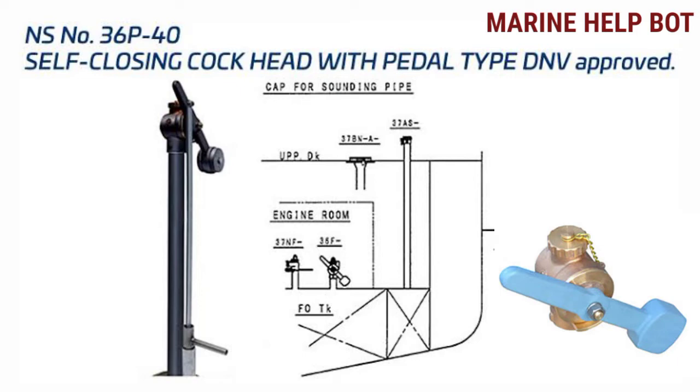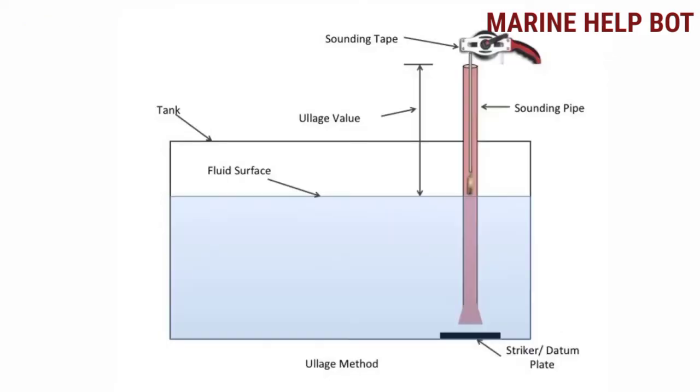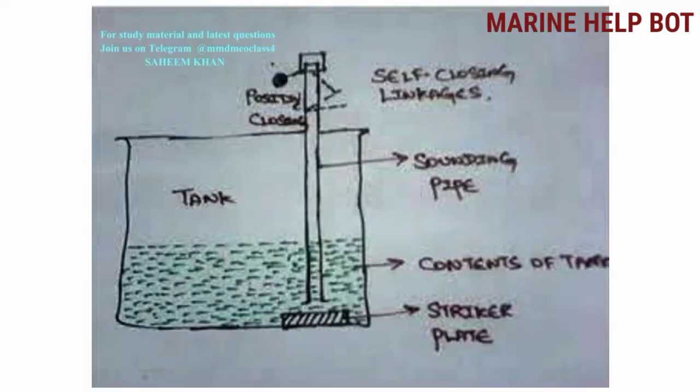This is a sounding pipe used to take sounding with the help of a sounding tape on deck. At the bottom you can see there is a striker plate, and this method is known as the ullage method, with the help of which we measure how much fluid is inside the tank. For double bottom tanks we have a different sounding pipe arrangement.